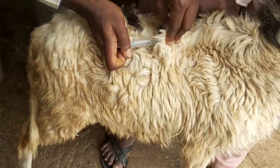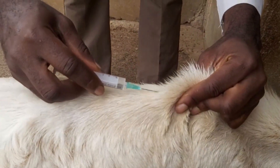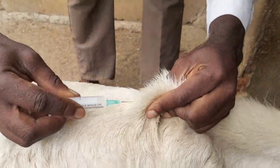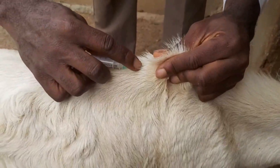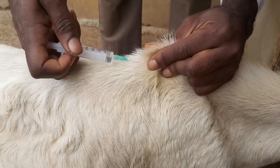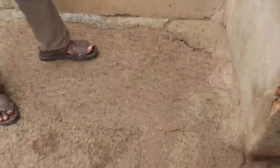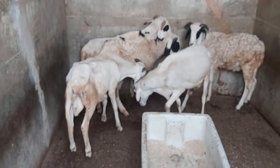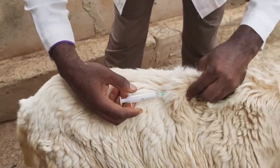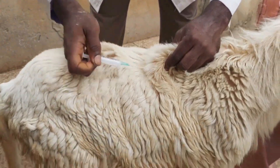Participation in disease monitoring and surveillance programs helps farmers remain informed about the local PPR situation. In sum, vaccination is pivotal to safeguarding goats from PPR. Cooperation with veterinary professionals and the implementation of preventative measures can help curb PPR prevalence, protecting the livelihood of goat farmers.